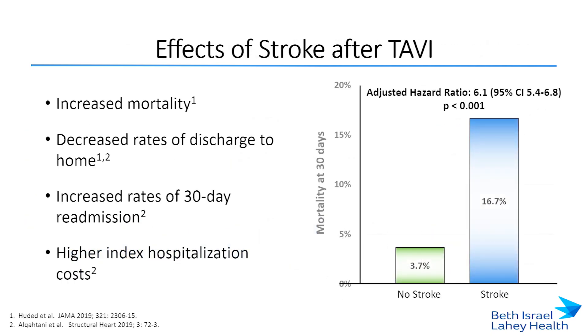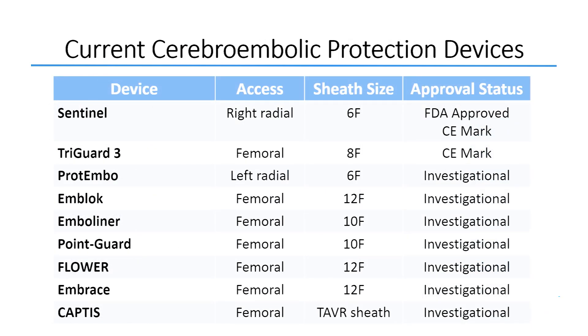Registry studies have shown that patients who experience stroke do worse. They have a sixfold increase in mortality, are more likely to be discharged to a skilled nursing facility as opposed to home, have increased rates of 30-day readmission, and have higher index hospitalization costs.